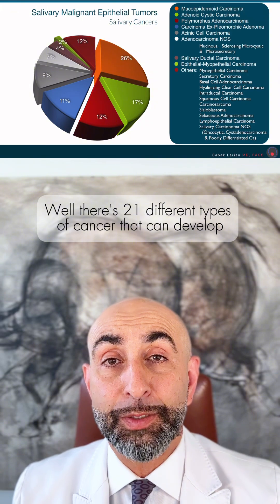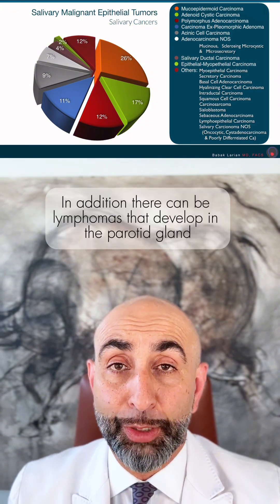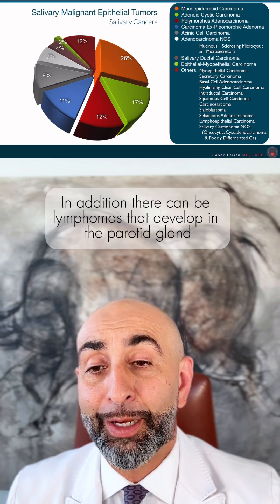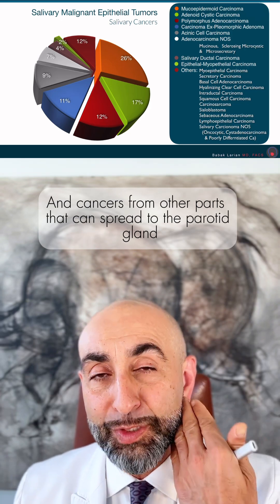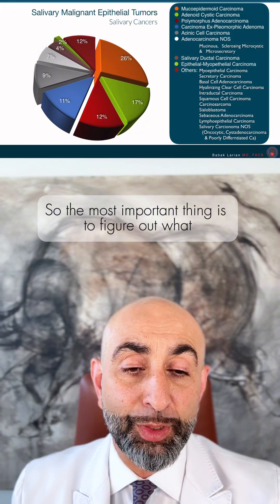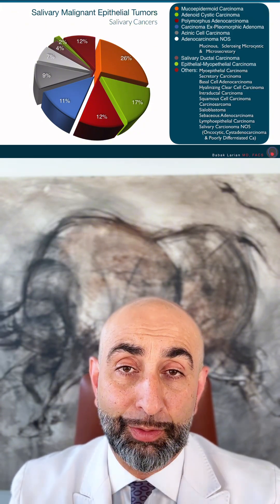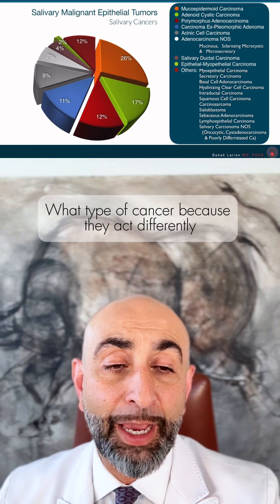There are 21 different types of cancer that can develop from the parotid gland itself. In addition, there can be lymphomas that develop in the parotid gland, and cancers from other parts that can spread to the parotid gland, which is rare but does happen. So the most important thing is to figure out what type of cancer it is, because they act differently.